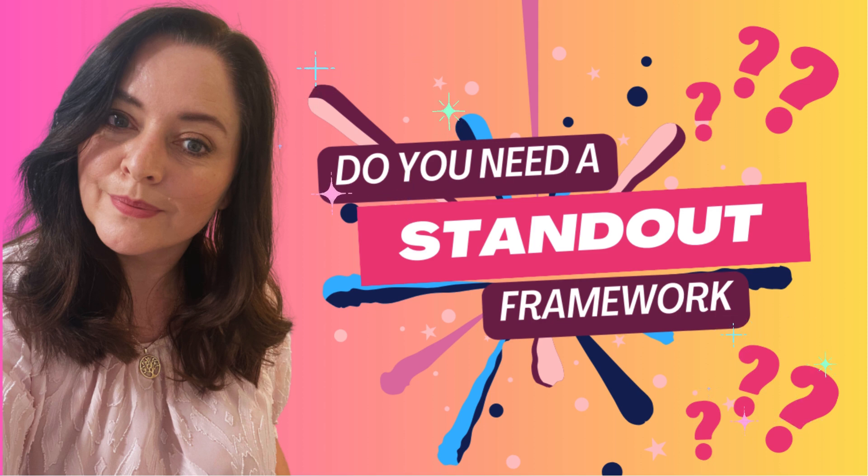Hi everyone, welcome and thanks so much for joining me today. Today I'm covering a topic that I've actually been asked a lot about lately, so I thought it's something that's worth raising here on the podcast.